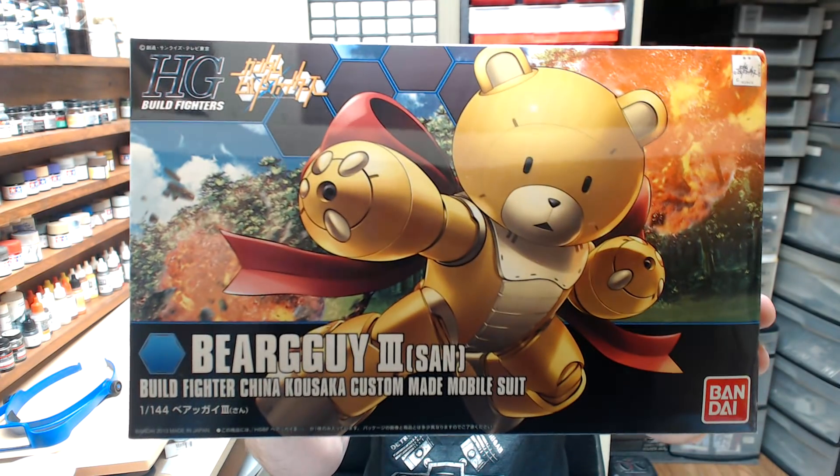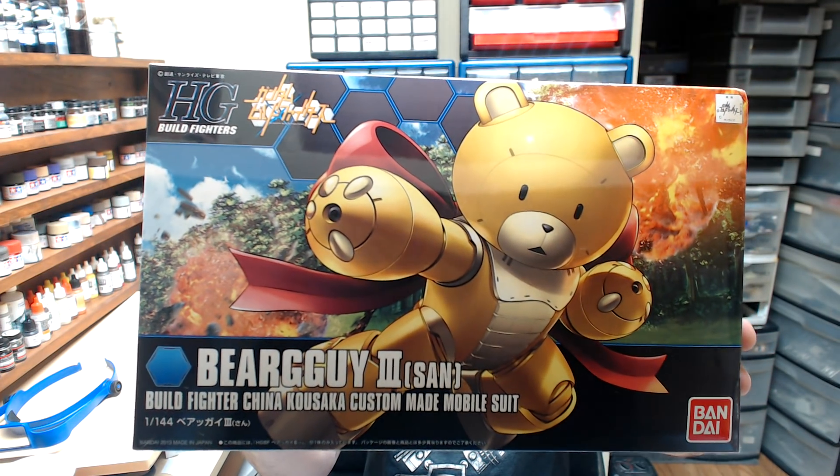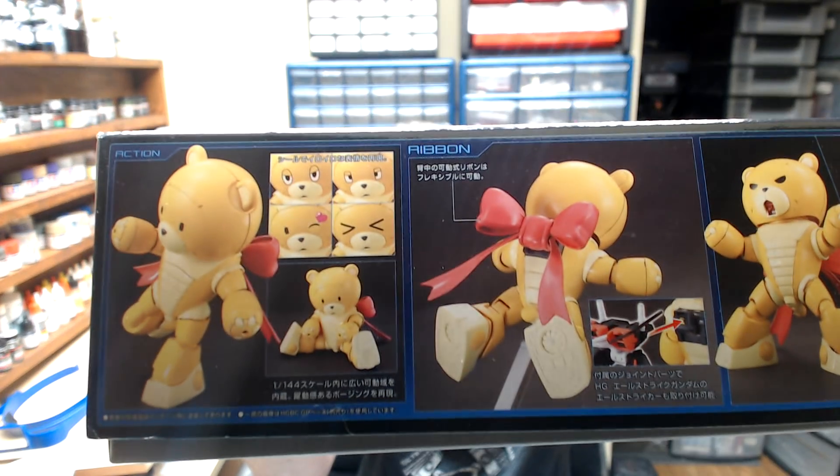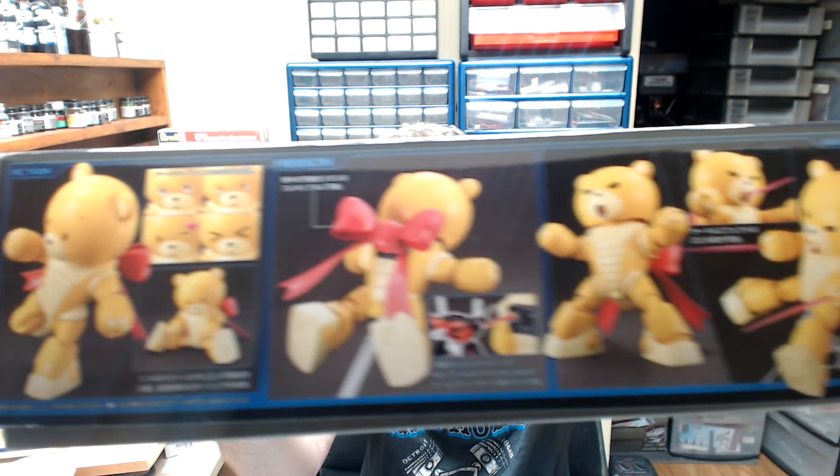She bought one kit up there that she wanted to do — it's one of these Bandai kits. She bought the Bear Guy III. She looked at all the different Bear Guys they had and picked this one out. So this goes over to her side — she's going to work on it. It's a pretty cool little kit. You can do different faces on him for different emotions and stuff. She really likes it, and she was able to pick up something she liked that wasn't car-related, armor, aircraft, or anything like that.